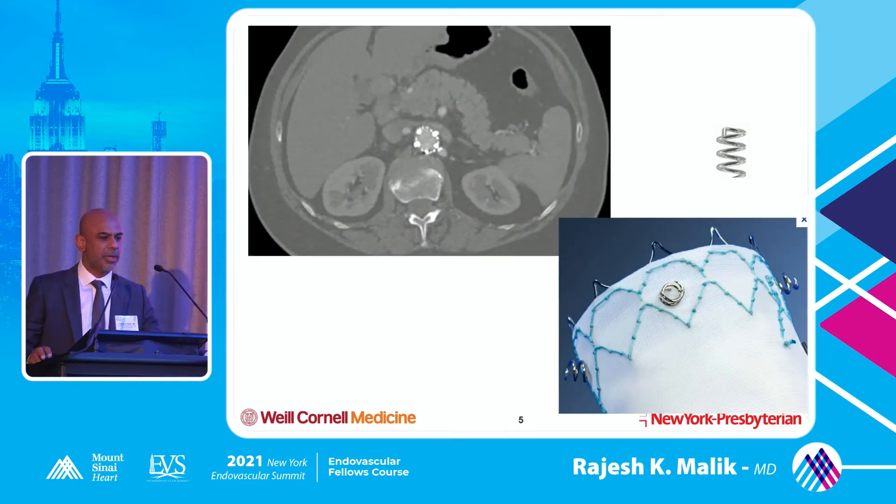This is an endo-anchor case I did for people not familiar with endo-anchors - it's a screw that kind of goes in, and this is how you fix the graft to the wall where you have a fairly short neck. There are some people who routinely do this, some people who are more selective. I'm probably one of the more selective users, but it's not uncommon to see people who do endo-anchors all the time.